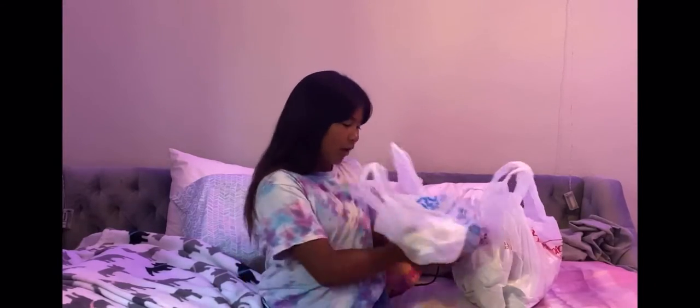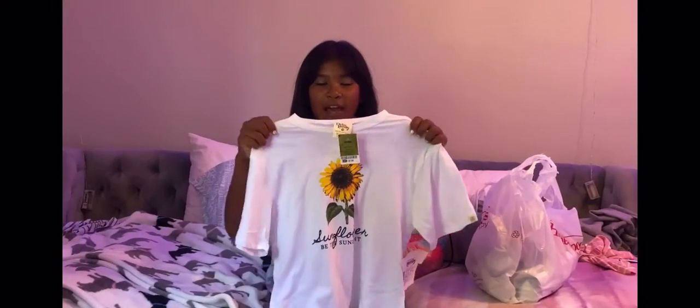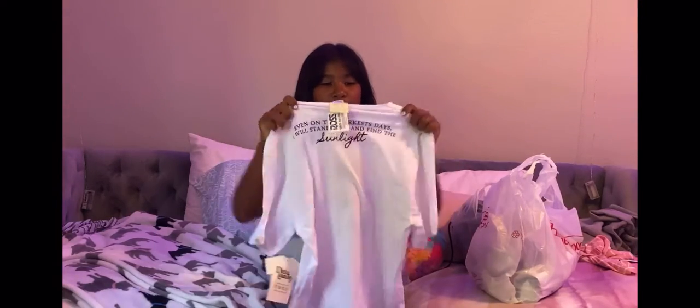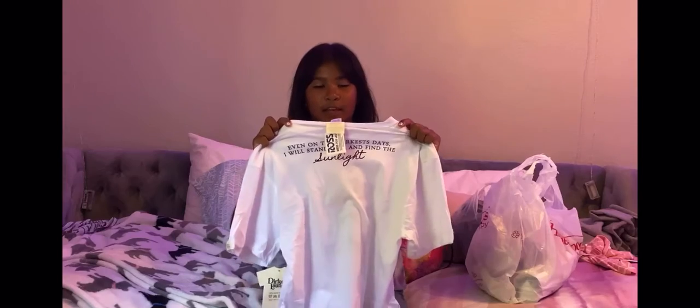The first thing we're going to start off with is Ross. We got some clothes — I got three shirts. The first shirt is a sunflower shirt by Dirty Laundry. On the back it says, 'Even on the darkest days I will stand tall and find the sunlight.' This cost $8.